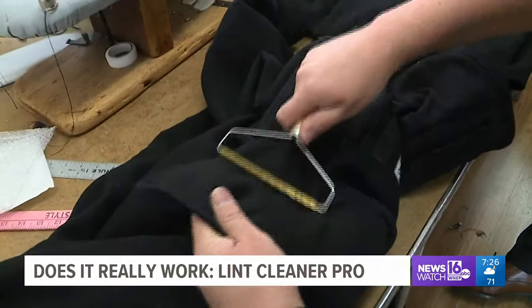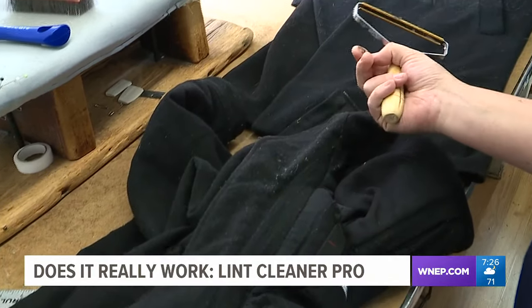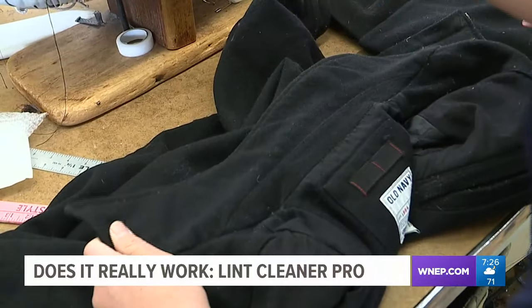We start by cleaning up a jacket with lots of pilling on it. Just a few swipes of our new Lent Cleaner Pro — and voila. Well, that's the key. Quick, and look at how much nicer that looks.